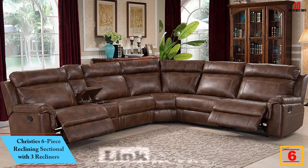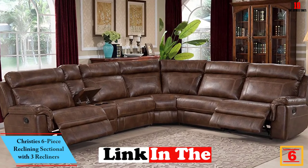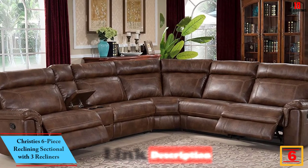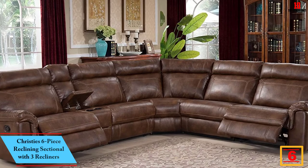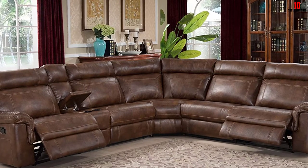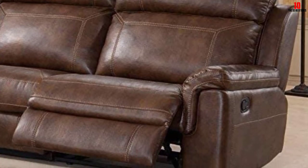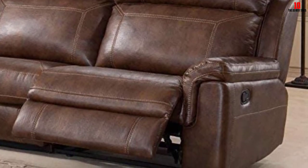At number six we have the Christie's Six-Piece Reclining Sectional with Three Recliners. If you've got a slightly more fluid budget and you appreciate the finer things in life, this six-piece sectional from Christie's does more than just look great. For anyone suffering from back issues, reclining offers one great way to take the load off — of these five seats, three recline.